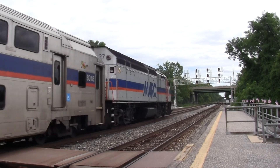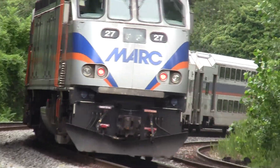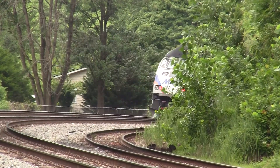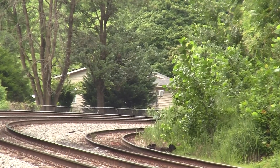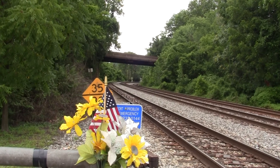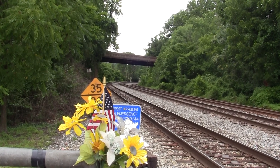Defect Detector 7. Track 1. Rail speed. CSX Equipment Defect Detector. Mile post 6.7. Track 1. No defects. No defects. Total axles: 20. End of transmission.